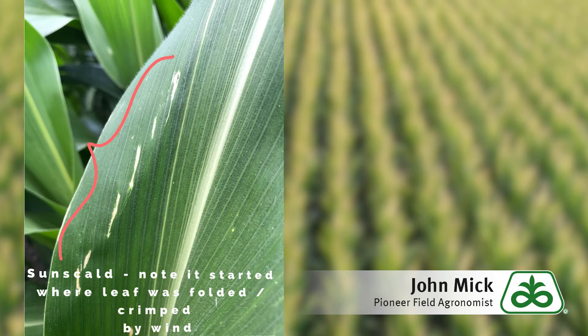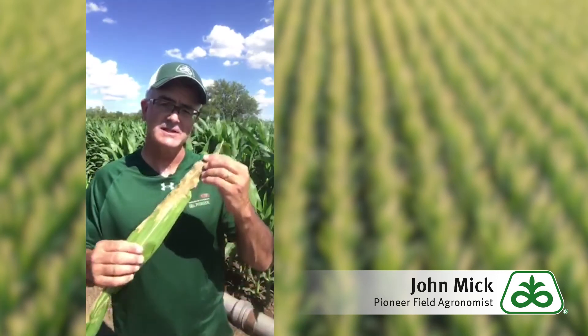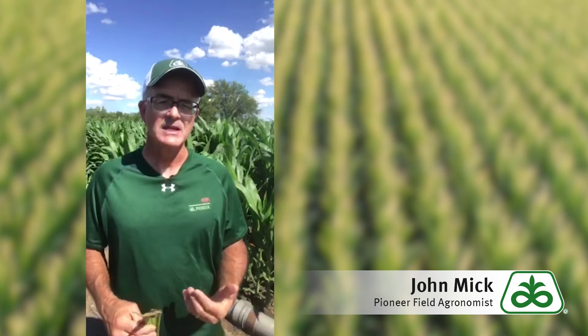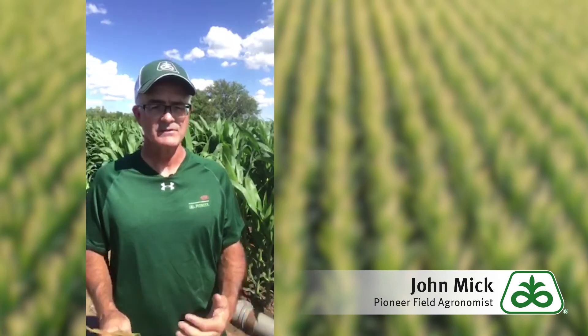Producers need not worry about sun scald most of the time because it's a minor setback to corn — think of it as something similar to sunburn in human beings. However, if it occurs on a large amount of leaf area, as you see in this example, or if it happens on the upper, final leaves to emerge in the plant canopy, it can limit yield like any other leaf tissue damage, like hail or leaf disease pressure.